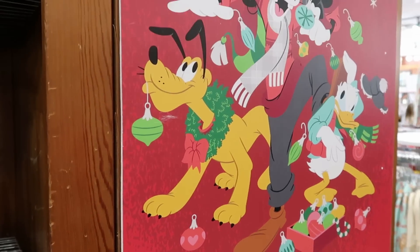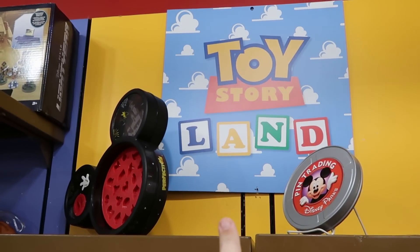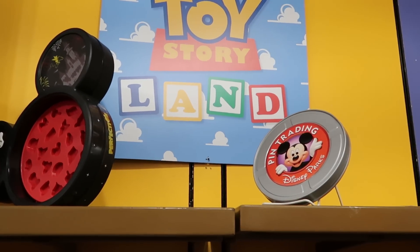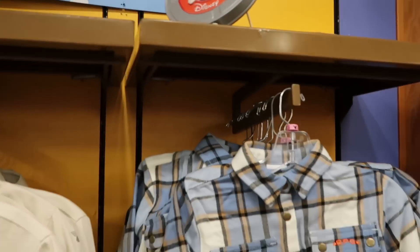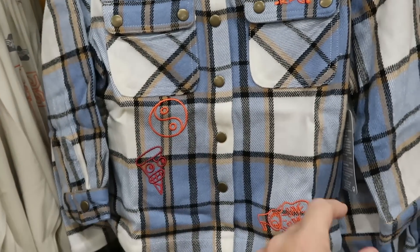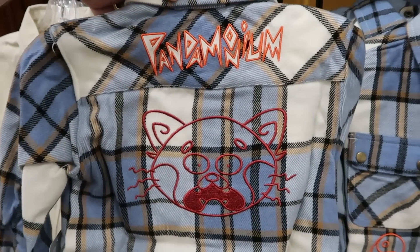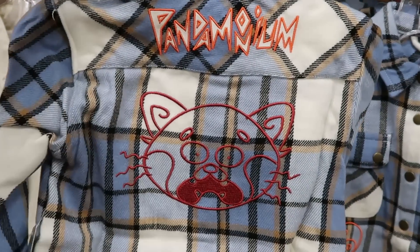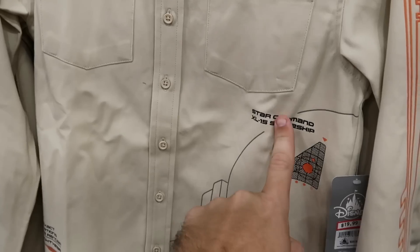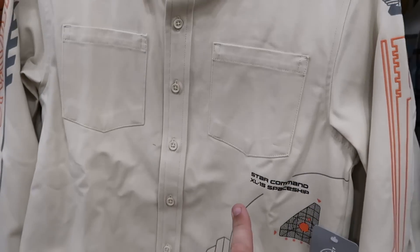Check out all the new signage they're adding here to the character warehouse — 'the holidays are pure magic.' They added Toy Story Land, and there's a Disney pin trading display sign. Here's a really nice full button-down flannel from Turning Red, $15 from $40. The backside says 'pandemonium' with the red panda embroidered — I love the facial expression.